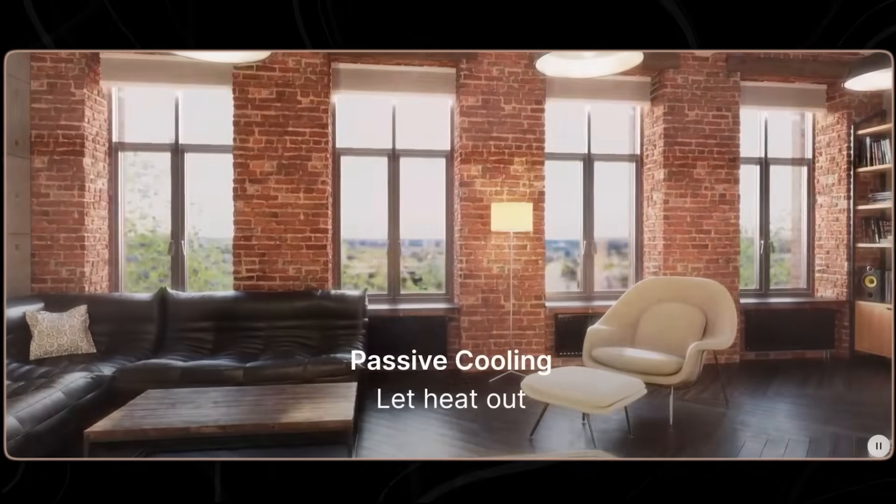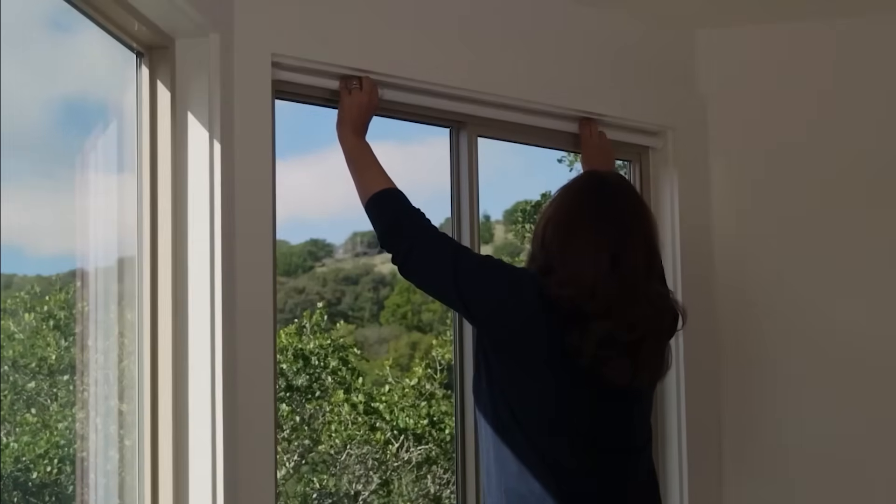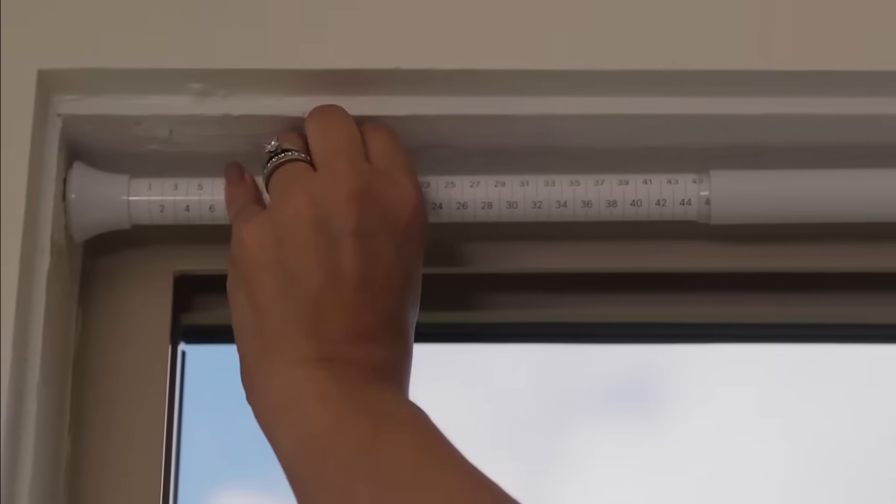Wake up naturally with sunrise light. Dim the room before movie night without lifting a finger. The motor is whisper quiet, and the frame is crafted from high-quality aluminum and premium fabric. Mato combines interior design elegance with practical intelligence, and it runs itself.